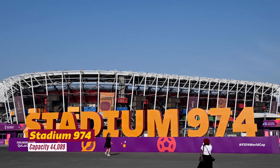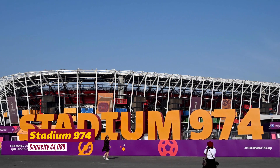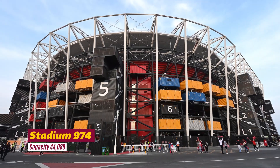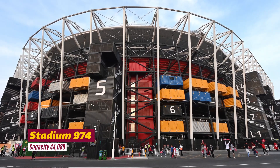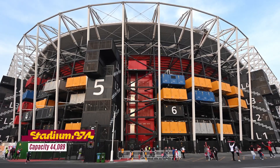The structure is located on the shore across Doha's West Bay skyline. Since it's mainly made of shipping containers, the 40,000-capacity stadium will be entirely dismantled upon completion of the World Cup and used as a waterfront development for the local community. The stadium was inaugurated on November 20, 2021.